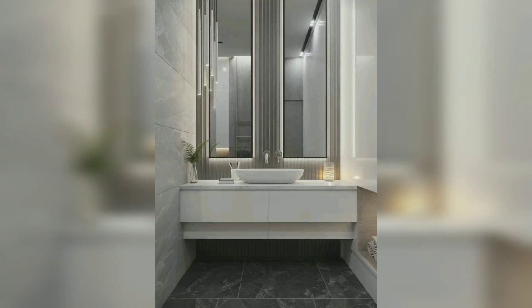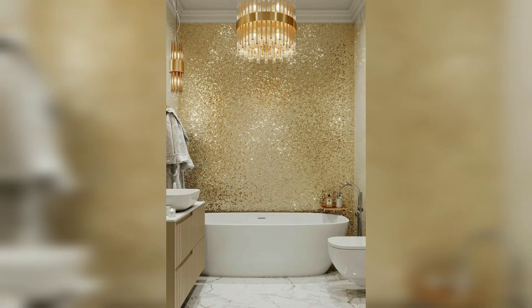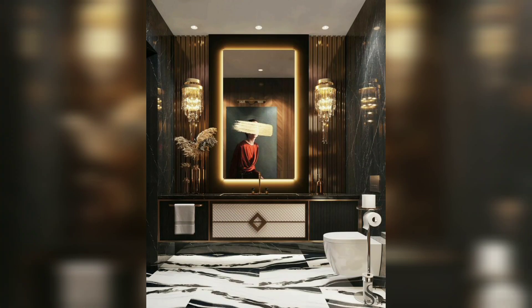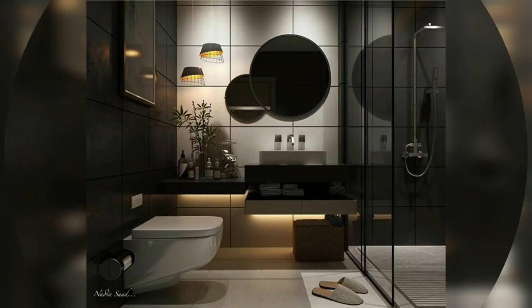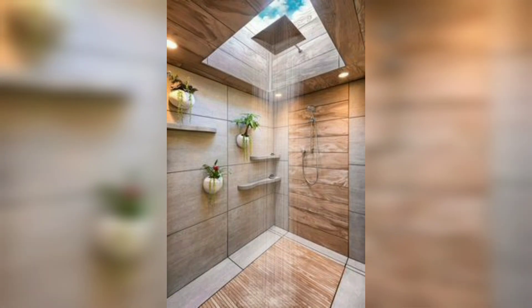Welcome, dear friends, welcome back to my channel, Home Decor by Mahnur. Today I will give you very luxurious guest bathroom design ideas for your home decoration. I hope you will love this video and enjoy the whole content I created for you. Please don't forget to like, share, and subscribe to my channel for more updates about home decor.